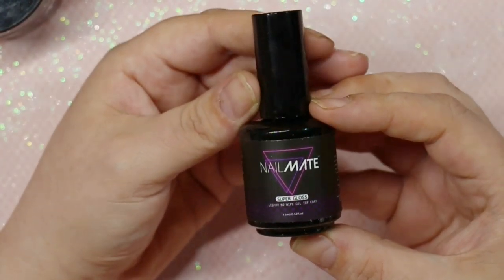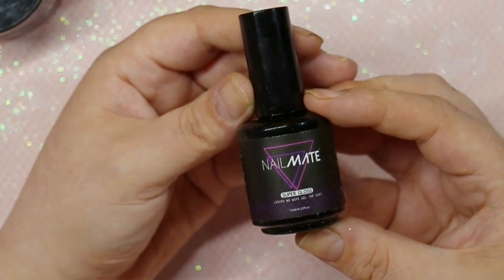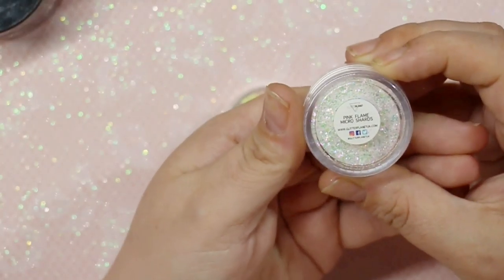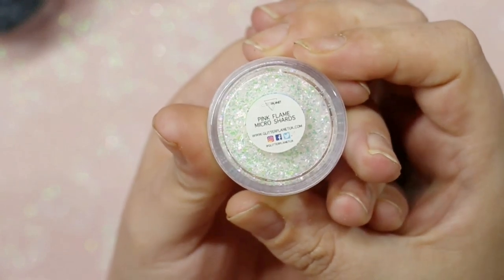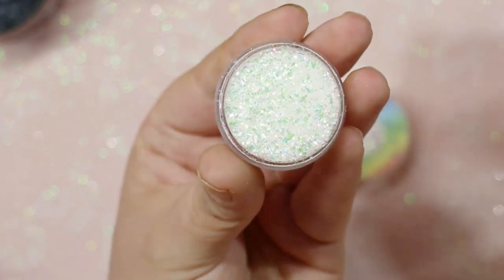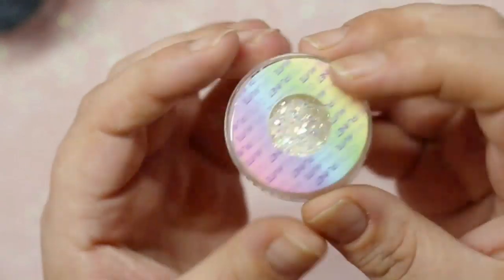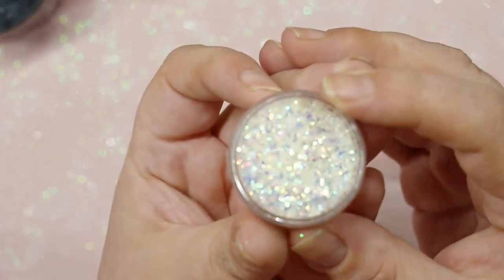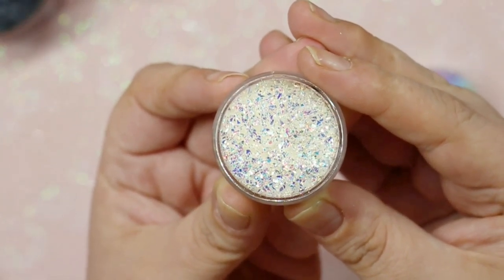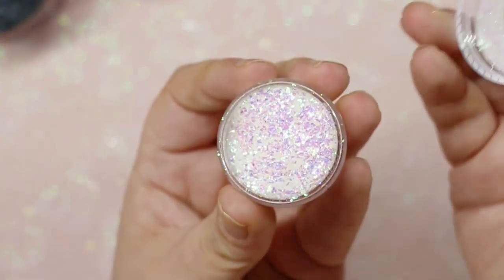I also picked up one of their Nailmate gel top coats — the high-shine one — I'd heard rave reviews so I had to add it to my collection. Then I got three of their new micro flakes: Pink Flame, which is absolutely gorgeous; Bejeweled, which I saw Lorna use recently and it's simply stunning — one of my favorites of the three; and Pink Lemonade, which is equally gorgeous. I cannot wait to use these.